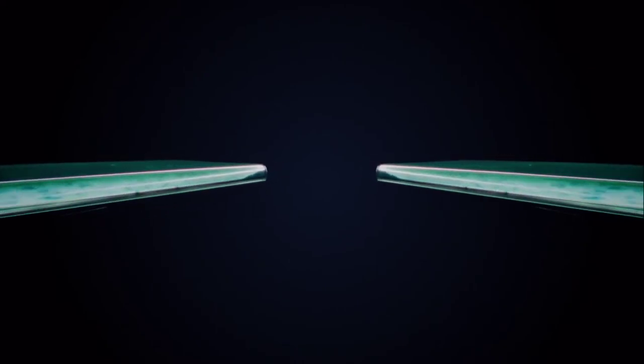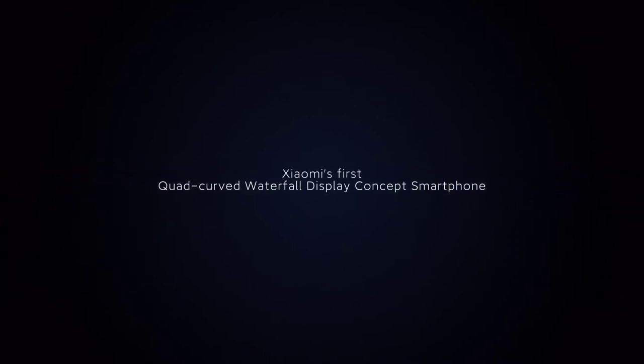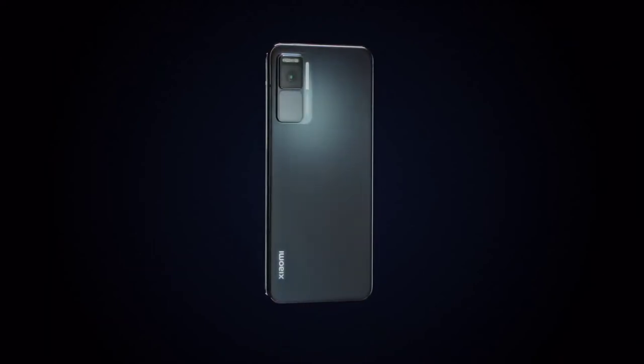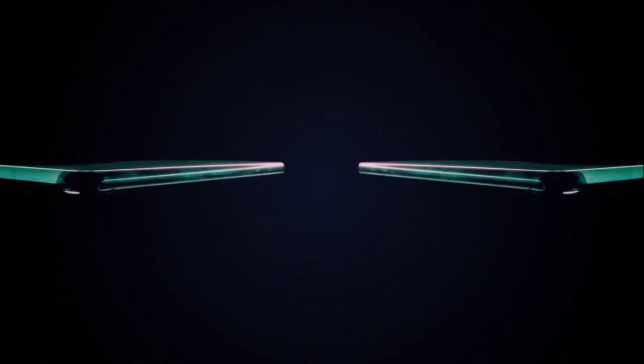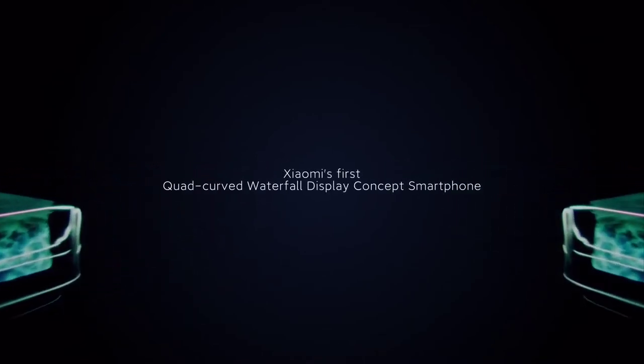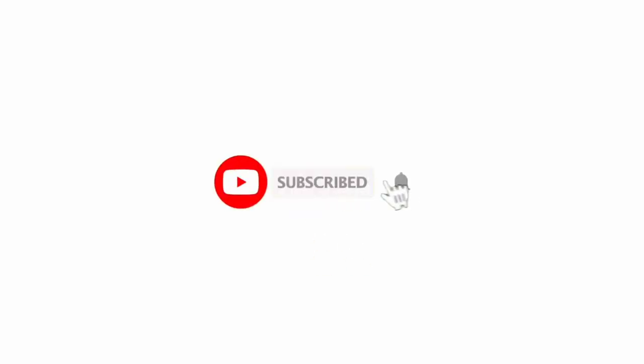We don't have any announcements or launch dates, no specs, nothing about the price, and not even the name. But this is just great. I definitely hope Xiaomi doesn't screw this up the way they screwed the Mi Mix Alpha last year — they just didn't take it seriously. I really hope they push smartphone innovation to the limits with this one.